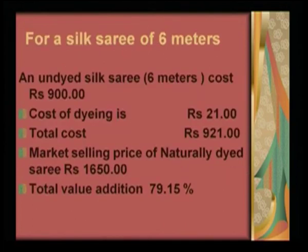For a silk saree of 6 meters, the undyed silk saree costs about 900 rupees. The cost of dyeing was worked out to be 21 rupees, and the total cost spent on dyeing the silk saree was almost 921 rupees. But the market selling price of this naturally dyed saree was above 1650 rupees. So there was a total additional value addition of 79 to 80 percent on the same material.